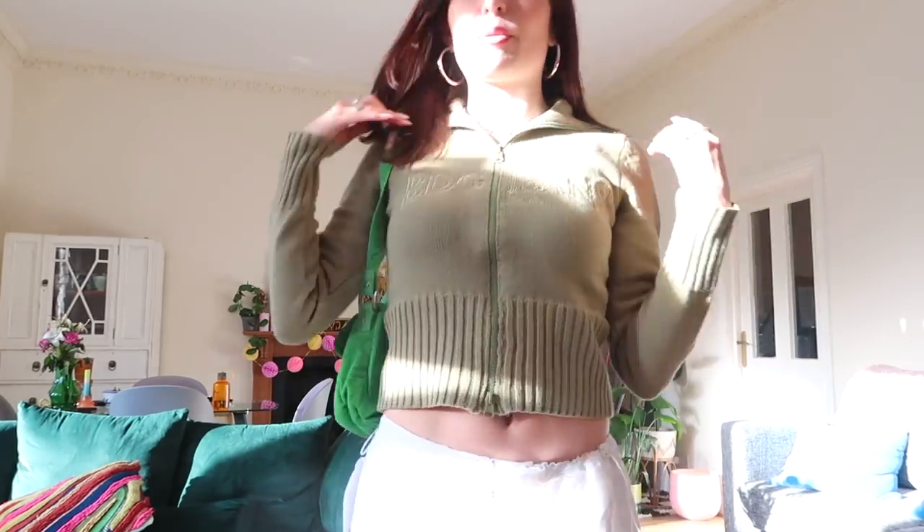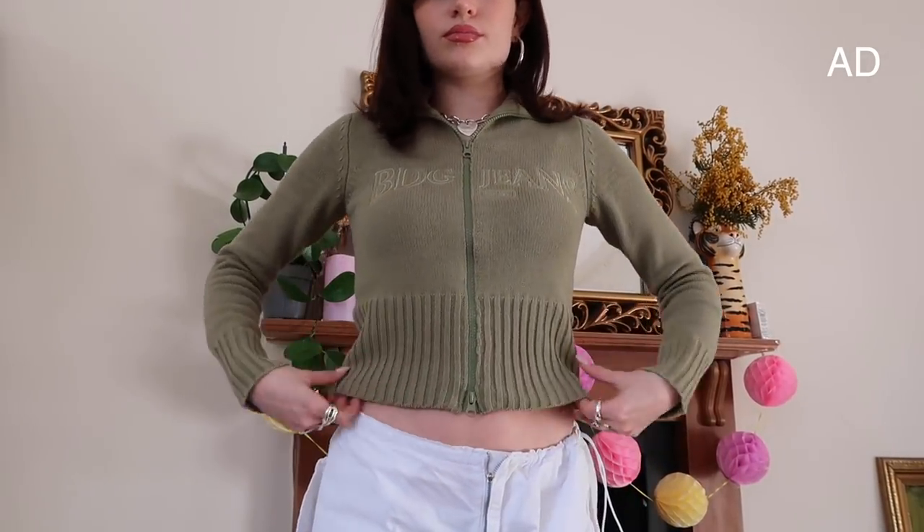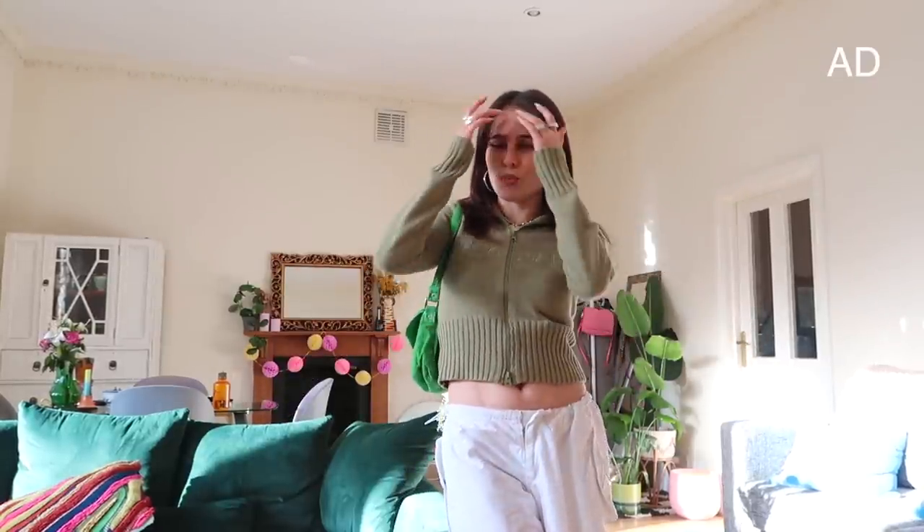Enjoy this video — I cannot wait to show you the stuff I got. It's so much better than the first episode, I got so much good stuff, so wait for the haul at the end. Also, this video is in collaboration with Urban Outfitters and I'm going to be showing you some new bits from their BDG range. I'm wearing this really cute green top that says BDG Jeans on the front — my friend Mia has it and when she was wearing it I was like, oh my god, that looks so cute.